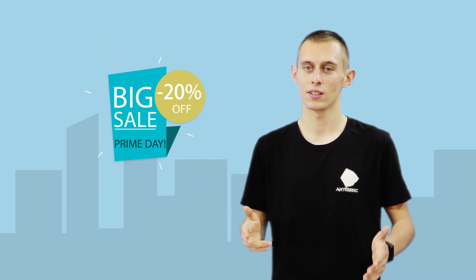As you know guys, Amazon Prime Day is upcoming and Anycubic is offering their best deals of the year. You can save 20% to get their printers on Amazon Prime Day. Check the instructions below to buy them as well.